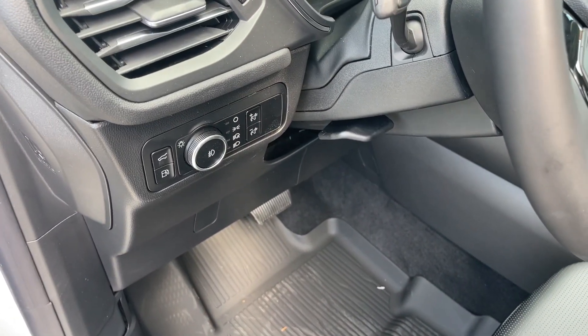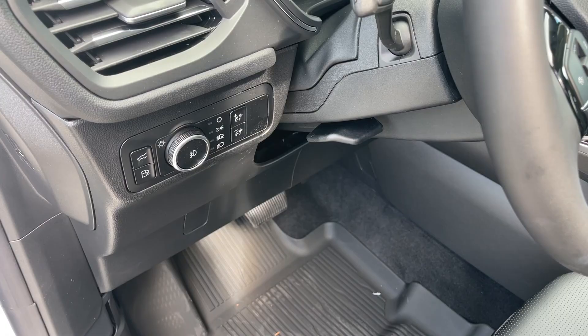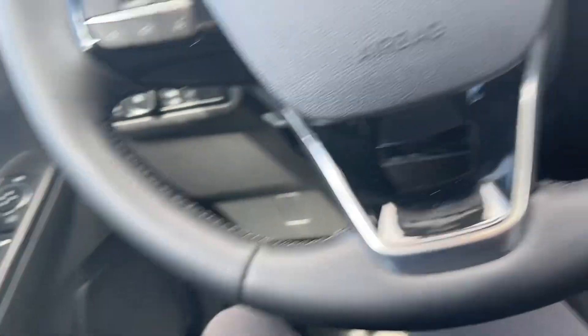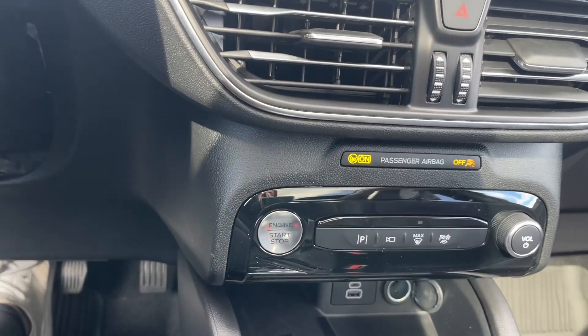On the left of the steering wheel you have your light functions to turn on and off your headlights, release your liftgate, and open your fuel pump. To start the car, all you have to do is have your foot on the brake with the key in the car and press the start button.